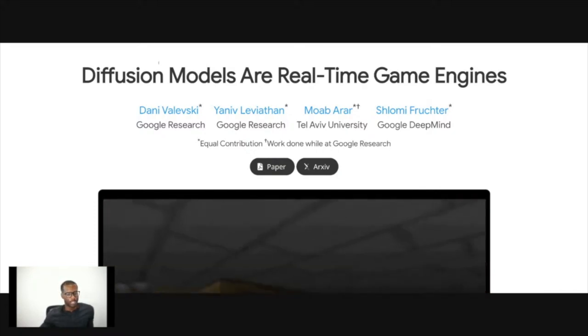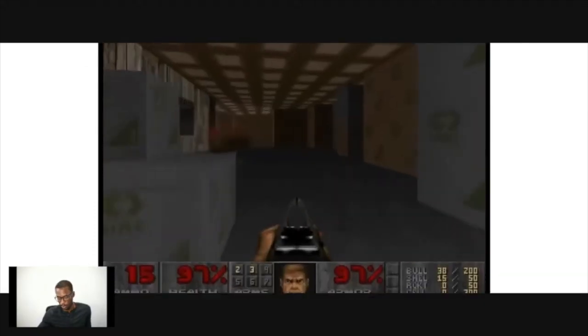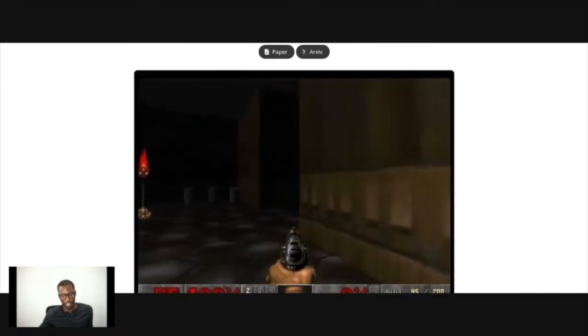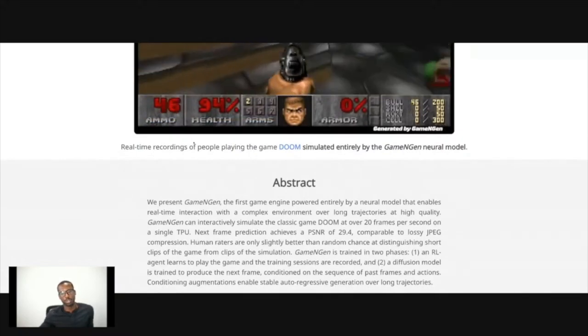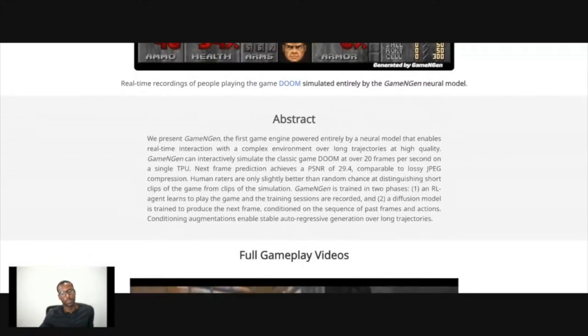Diffusion models as real-time game engines — from Google Research, Tel Aviv, and Google DeepMind. Google DeepMind is the place with all the different machine learning things in Google. What's astounding to me is how much of the game can it play — how are these enemies showing up? Real-time recordings of people playing the game Doom, simulated entirely by a game engine neural model. We present GameNGen, the first game engine powered entirely by a neural model that enables real-time interaction with a complex environment over long trajectories at high quality. GameNGen can interactively simulate the classic game Doom at over 20 frames per second on a single TPU.